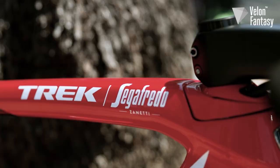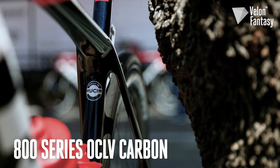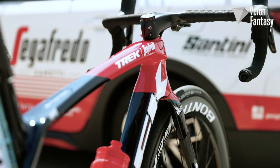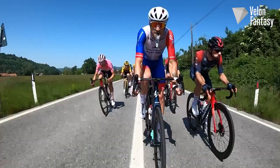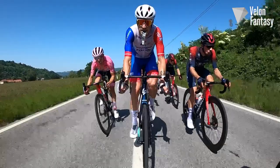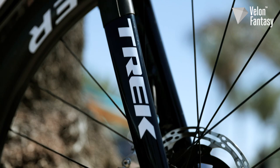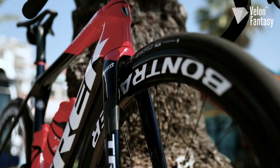Underneath that paint job is Trek's newest carbon fibre layup, the OCLV800 series, which they claim is their lightest carbon ever while also being 30% stronger than the previous carbon fibres they've used. This means they've managed to keep the frame weight to less than 700 grams in a 56 centimetre size, but Juan Pedro Lopez is riding a 52 centimetre frame so he'll actually be on an even lighter frame. This is important because the new aero shape on the Emonda looks a lot closer to the frame of the Trek Madone, and they need to keep the weight down for those super fast climbing bikes.